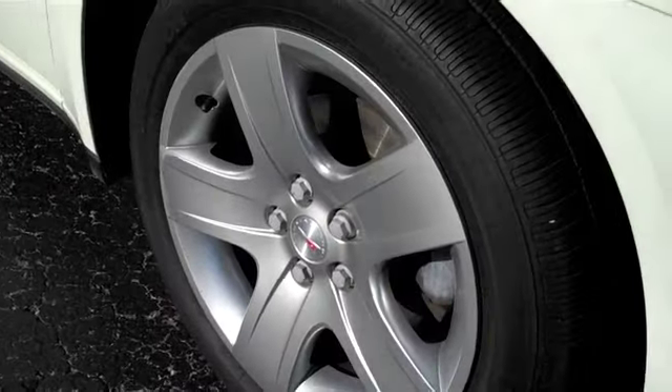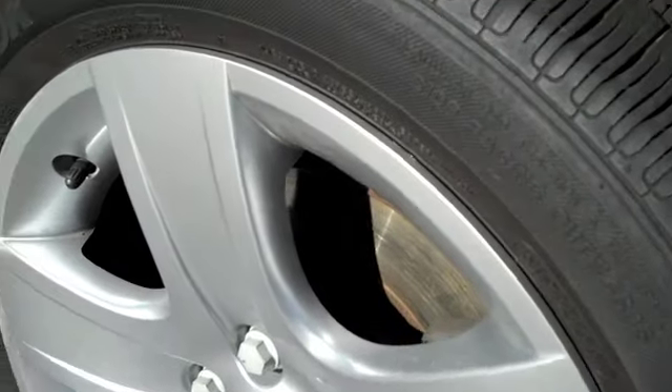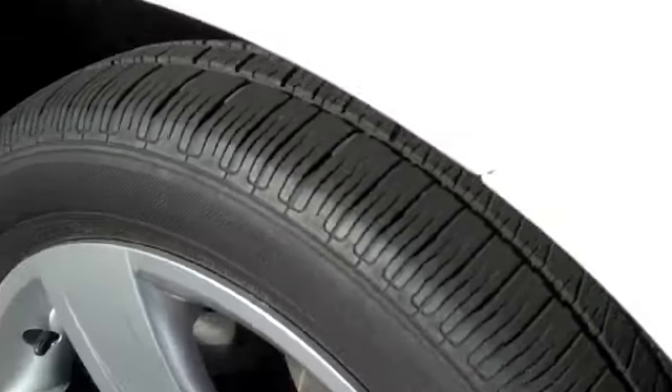Look at these tires — they look like they're alloy, but they're really steel wheels. It is four-wheel disc brakes, and there's pretty good tread left on the tire.